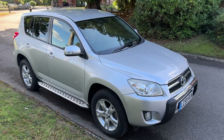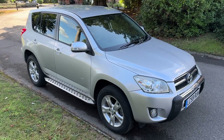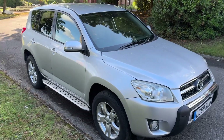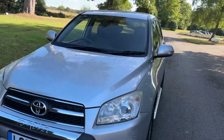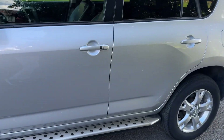We have a Toyota RAV4 automatic, a 2009 59-registered car finished in silver metallic. It's got black leather interior and side skirts.